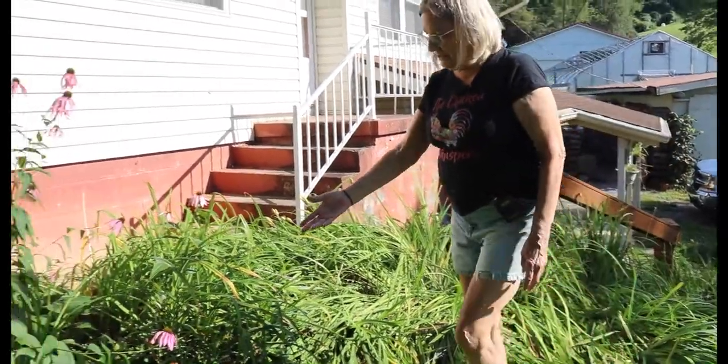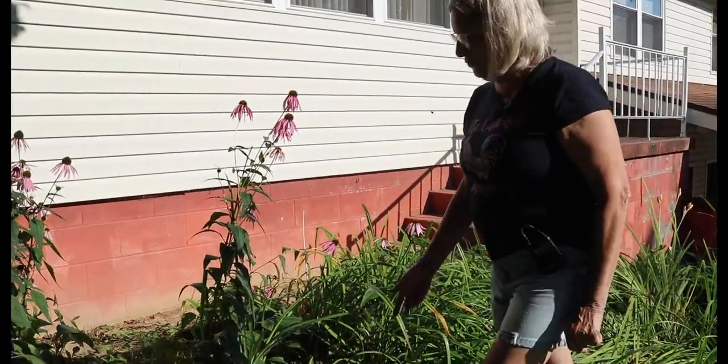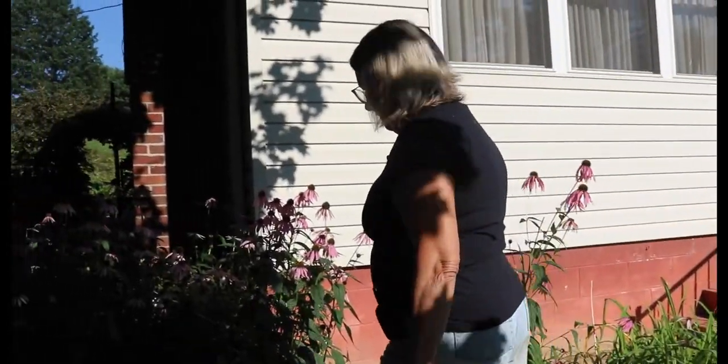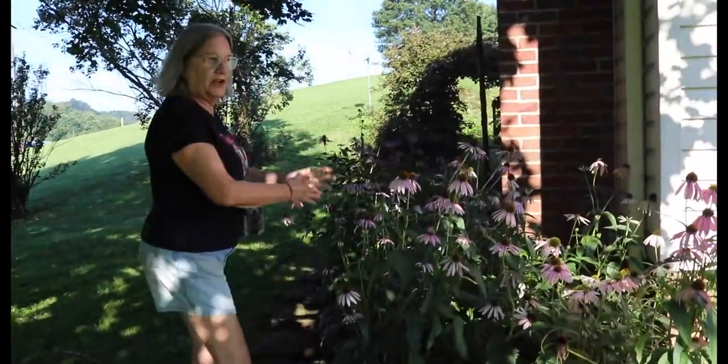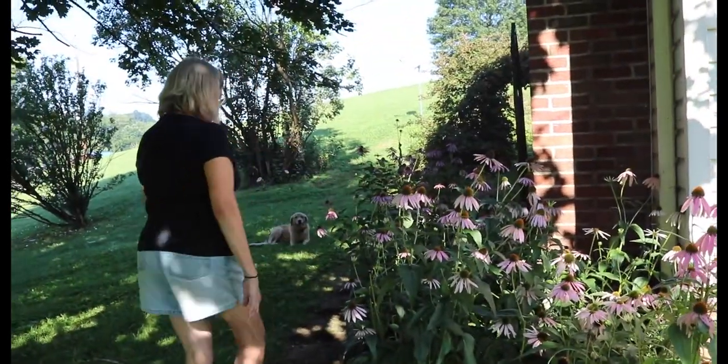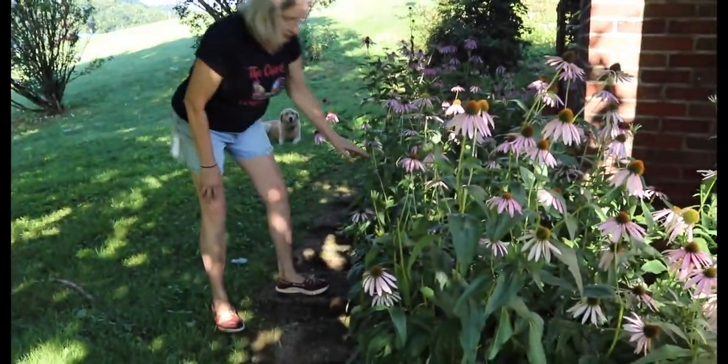This is echinacea. I use that in some teas and in some other herbal things that I make. This started as a small patch right here and it has spread out in both directions. We harvest the flowers, the stems, the leaves, and the roots.